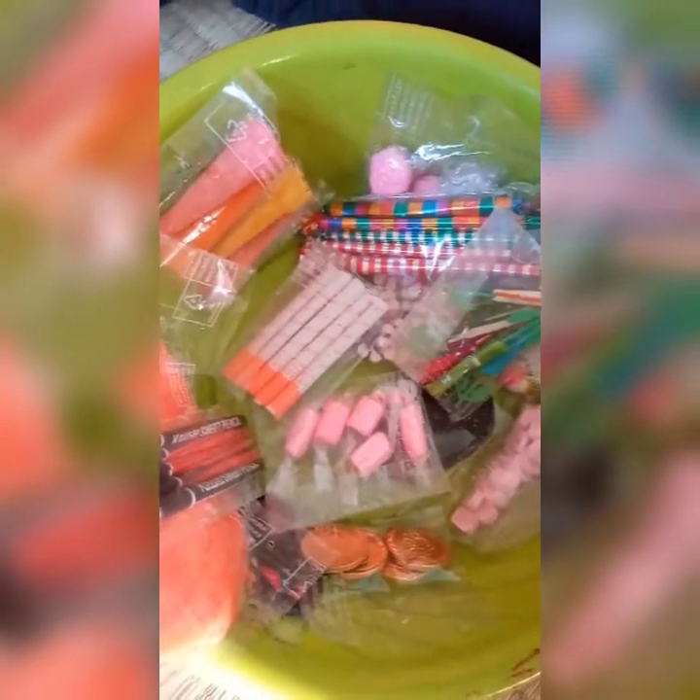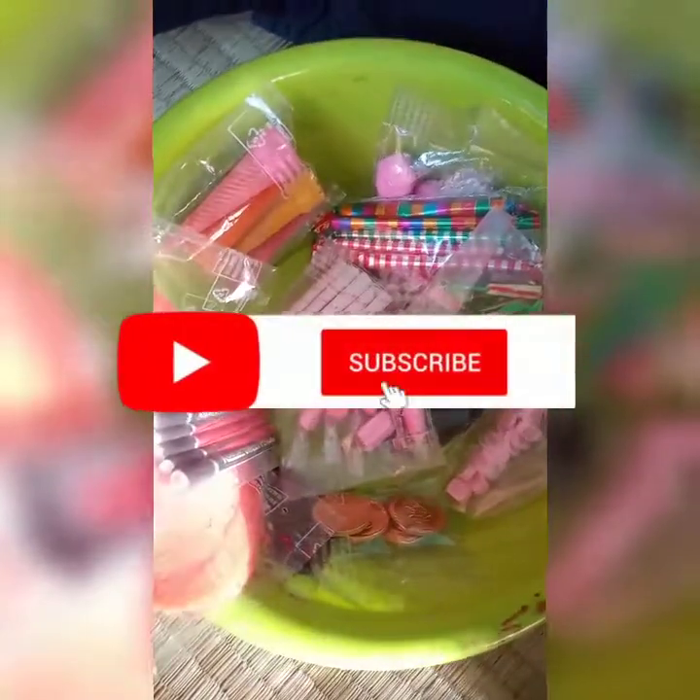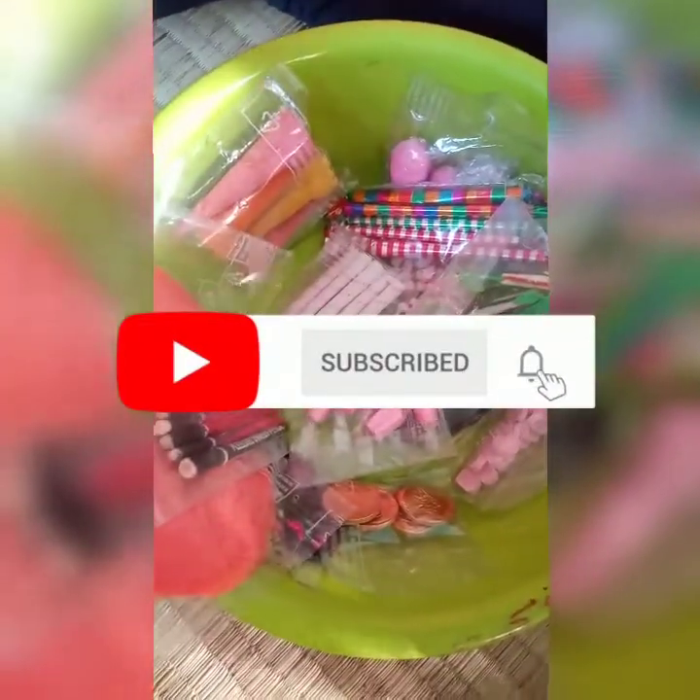Hi! Welcome back to my channel. This is our channel 19th Kitchen. Let's see the review of our channel. If you want to subscribe to our channel, subscribe to our channel. First, let's see the variety.